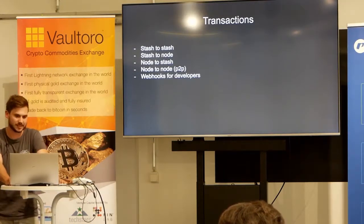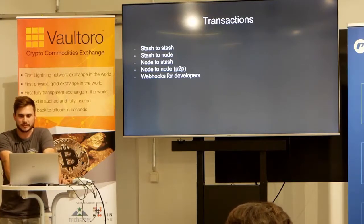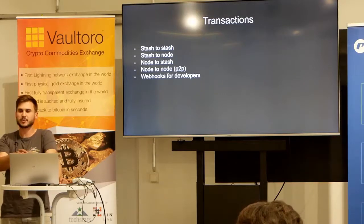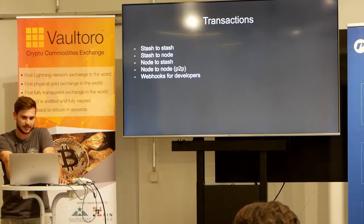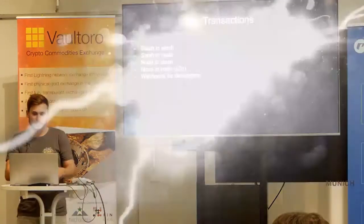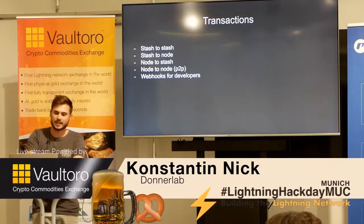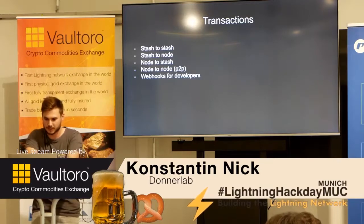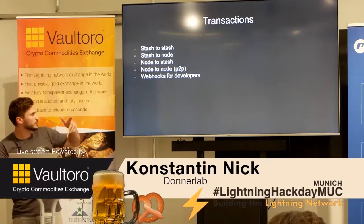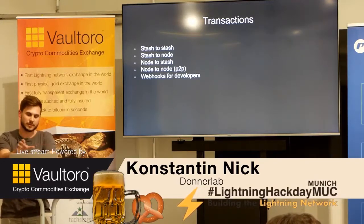The next part is the transaction system. We use custodial wallets, but you don't need to. When a developer opens a transaction for you, you can decide whether to receive it on your stash or provide an invoice directly. Similarly when you pay, you just get a transaction ID which also contains the invoice — so you can pay the invoice directly or provide your stash the transaction ID and pay with your custodial wallet. The developer gets a webhook so they know when a transaction is paid. You can also do peer-to-peer payments where one peer provides the platform with a pre-image so the developer knows the transaction has been paid.